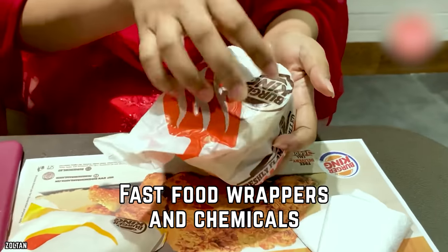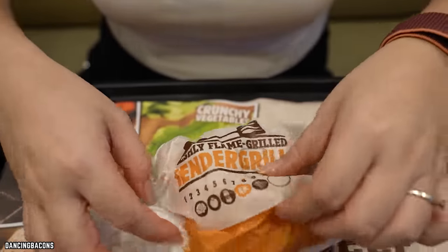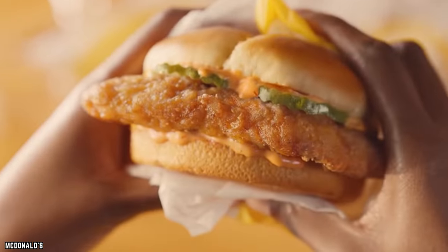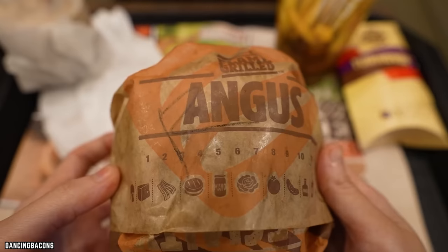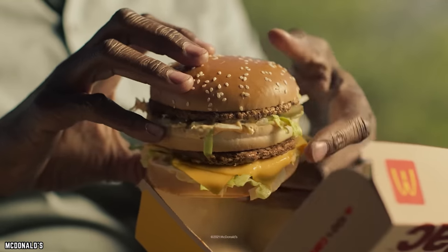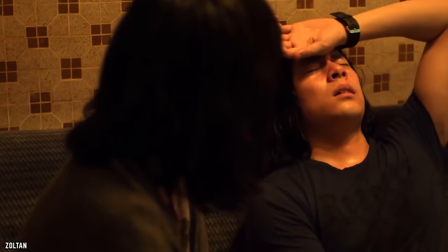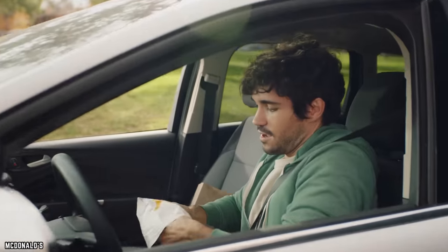Fast Food Wrappers and Chemicals. Chemicals sneak up everywhere in the fast food industry, and food wrappers are no exception. Materials that stop grease, oils, and liquid from seeping through food wrappers have been found to include chemicals harmful to both people and the environment — specifically PFAs, or per and polyfluoroalkyl chemicals. The CDC has stated these chemicals should be considered harmful because they reduce immunity and resistance to infections.